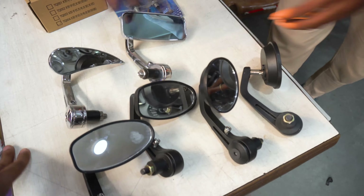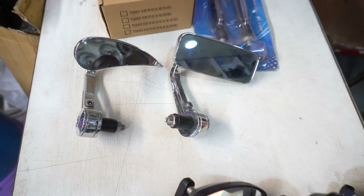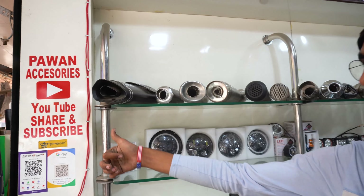First of all, I will start with handle mirrors, which are in a lot of demand. You can see this is oval shape, this is round shape. Above all this, you can get a lot of shapes — rectangle, battle shape, leaf shape, black and chrome. Prices range from 350 rupees up to 1500 rupees for hard chrome and black versions.